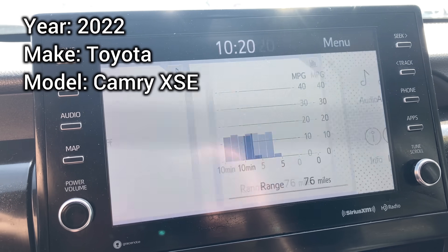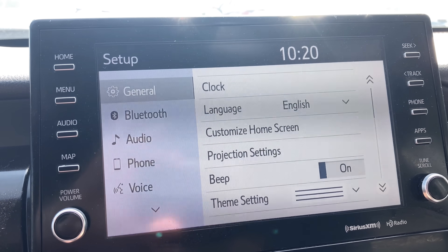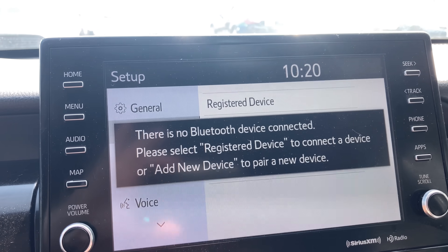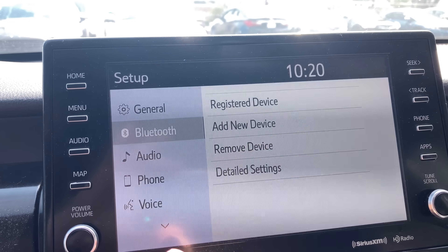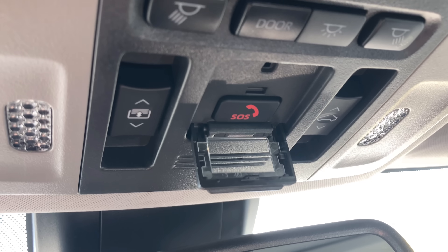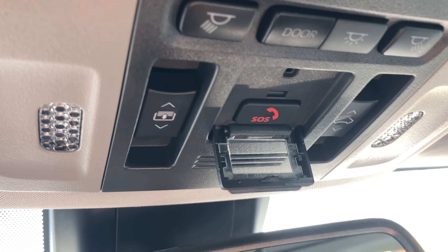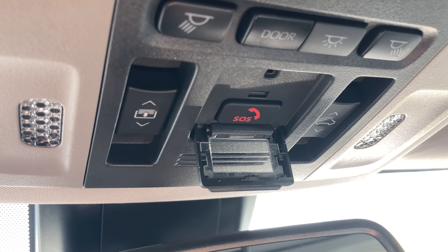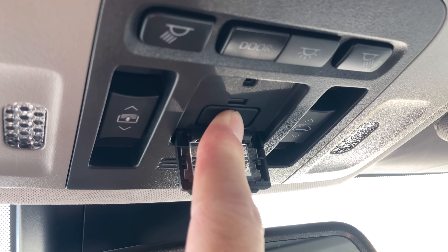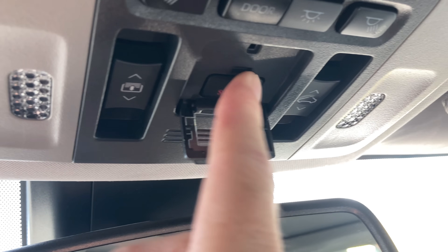The first vehicle we're testing today is a 2022 Toyota Camry XSE, which includes a telematics system with Toyota's Safety Connect service and is equipped with a covered SOS button above the rearview mirror. Unfortunately, none of the phone-based calling features are available without a mobile phone paired to the car via Bluetooth, so nothing works. And pressing the SOS button does not do anything either.